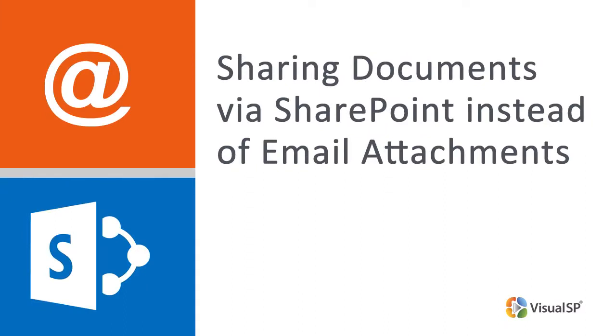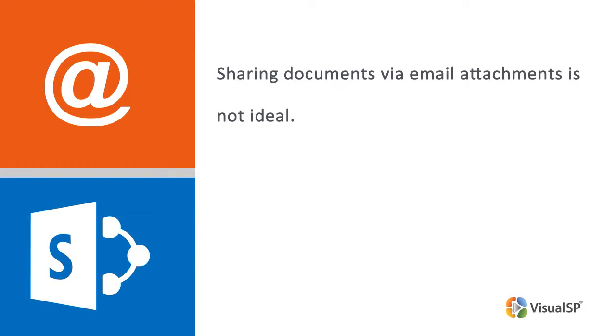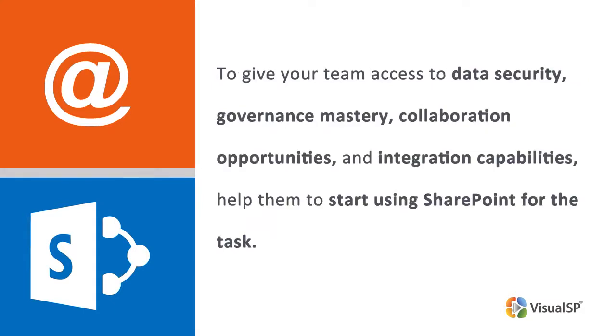Sharing documents via SharePoint instead of email attachments is the better approach. Sharing via email attachments is not ideal — think about the time wasted every day trying to find documents buried in email threads, or the data security risks of sensitive documents being spread across several inboxes. To give your team access to data security, governance mastery, collaboration opportunities, and integration capabilities, help them start using SharePoint for the task.